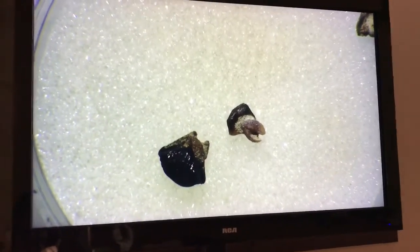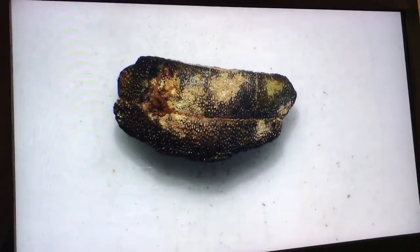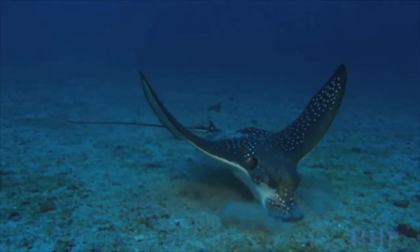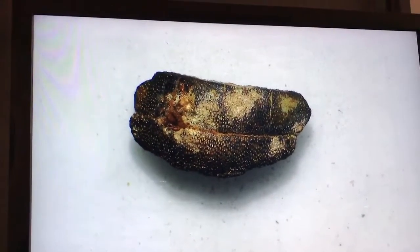These two teeth are also Dasyatis and are from Shark Tooth Hill. This larger crushing tooth is also from Shark Tooth Hill and is from the genus Myliobatis, which includes eagle rays and bat rays. These crushers are called tooth plates, and you are looking at the smooth underside.